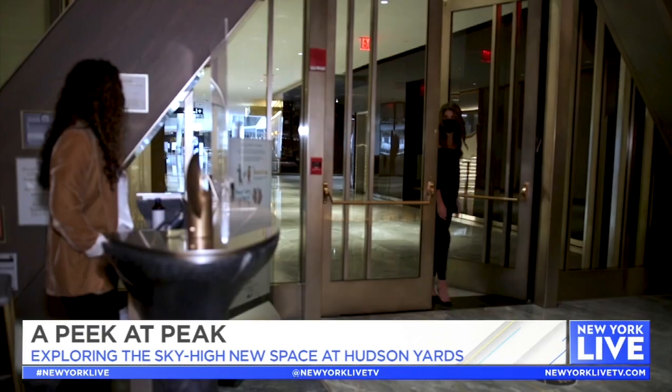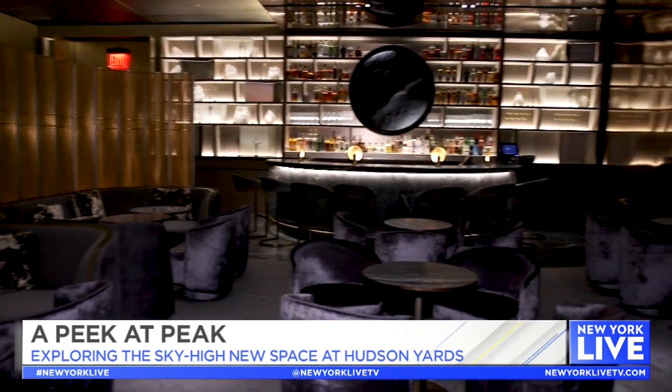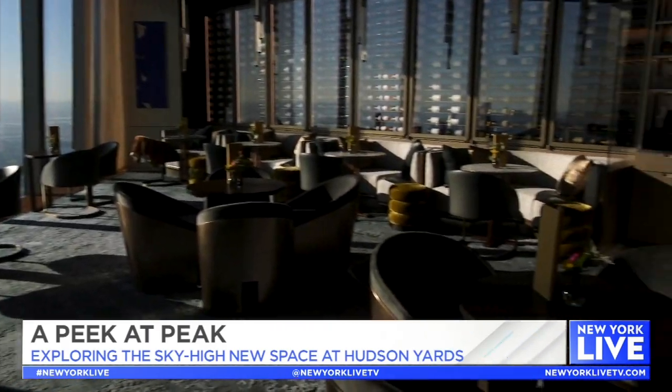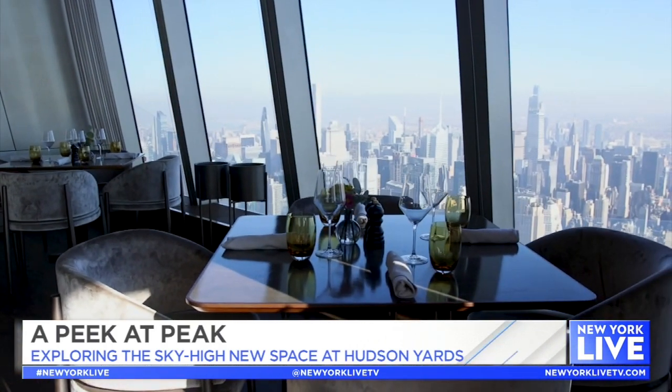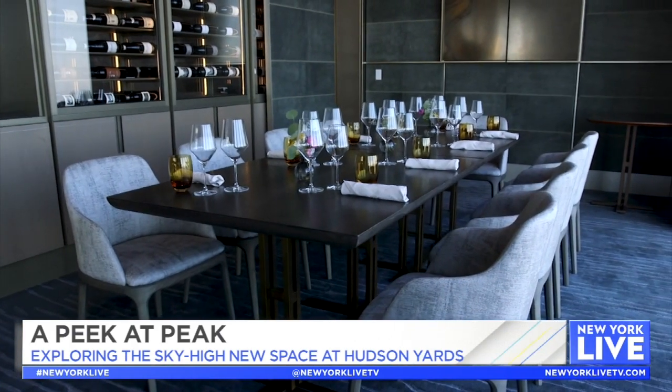Tell me about the Peak experience — there are a few different ones you can have here. You enter through the shops of Hudson Yards into the fifth-floor lounge, a sophisticated area for drinks and small bites. We also have the lounge upstairs in the Peak Bar area, and of course our dining room with upper and lower seating areas so everyone gets the great view. And of course the Sky Cellar, which is our private dining room, available to groups of up to 10.